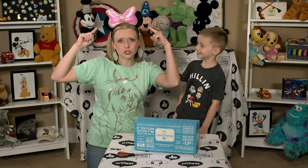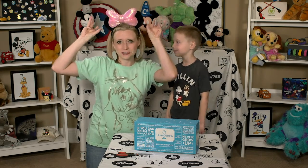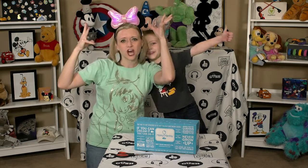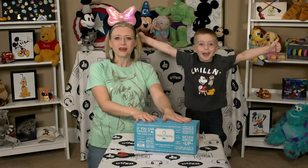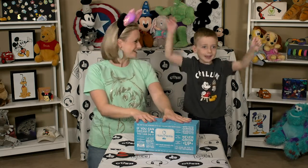I gotta give an ear shout-out. Gotta give a shout-out to Melody. Melody lent me these really cool light-up ears. I'm not sure if you can tell, but they are lighting up in all different colors. I thought they were so magical that they'd be perfect to open up our Mickey Monthly box. So thank you, Melody, for lending me your ears.